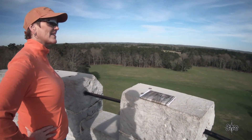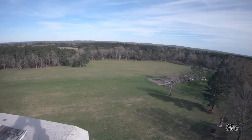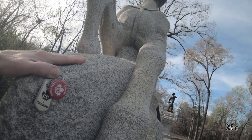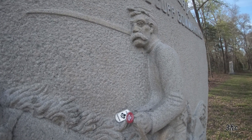Look at this — isn't that gorgeous? Well, that was fun. Wilder Tower, 140 steps. Really cool. I'm feeling it too.